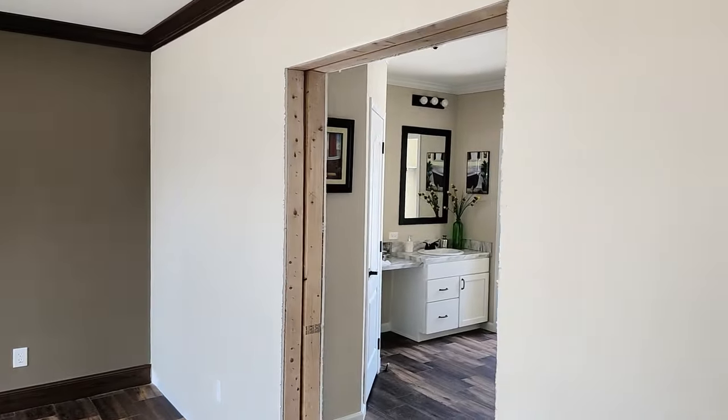Thanks for taking another exciting tour with me today. For more information on this home, check the link in the description below. Leave me comments and questions — I love answering those and getting back with folks. Be sure to like, share, subscribe, and hit the notification bell so you're aware of any new content posted.